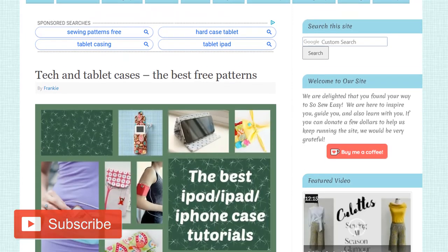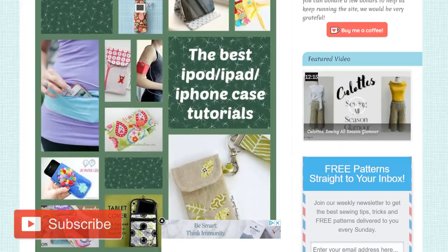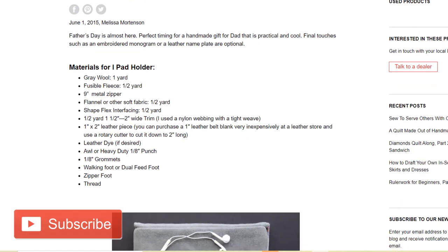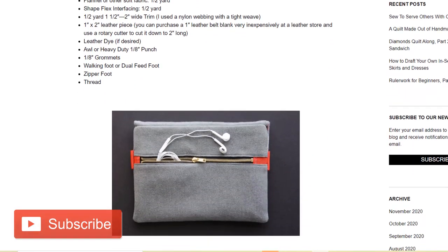SoSoEasy.com have put together a roundup of their favourite tutorials and templates for this type of project - I'm going to put a link to that below, there are some really cool ones on there. One of my favourites is to sew a wool iPad case. If you have some old wool fabric from something you've made before, this would be an ideal project to upcycle those scrap pieces and make a beautiful gift at the same time.